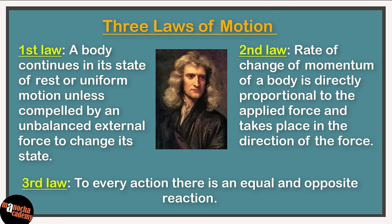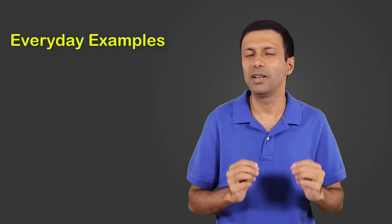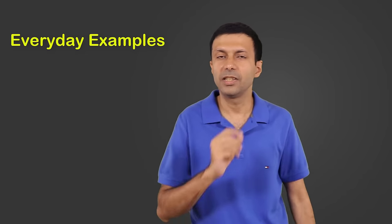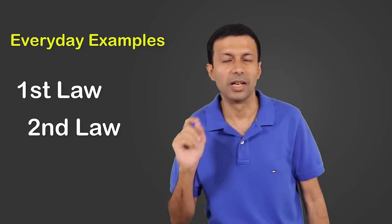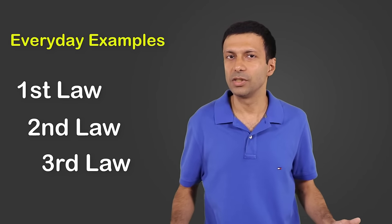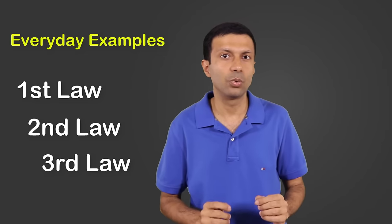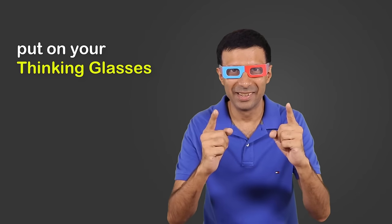Now before we start, let's do a quick recap of the three laws of motion. Here are the statements of the first law, second law, and third law of motion. I'm going to show you some simple everyday examples, and you try to decide which law is applicable — Newton's first law, second law, or third law of motion? These type of questions are quite popular in tests, where they give you an example and ask you to explain based on one of these laws. So get ready — are you ready? Let's start!